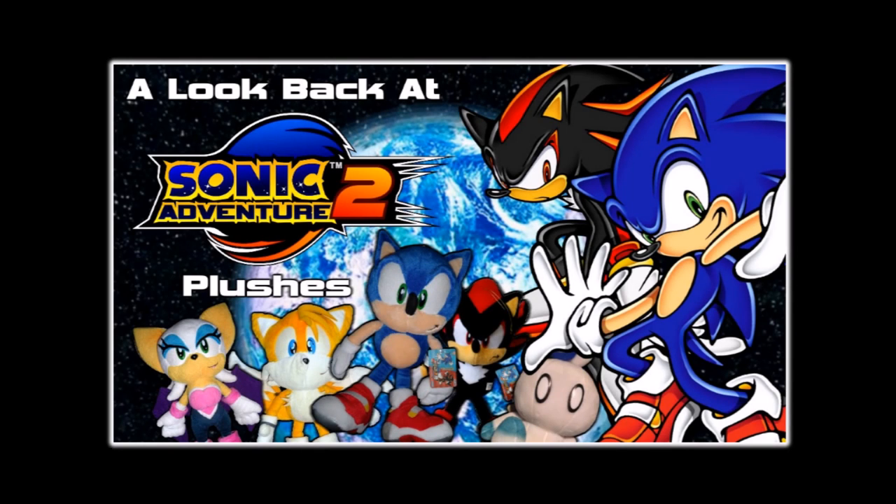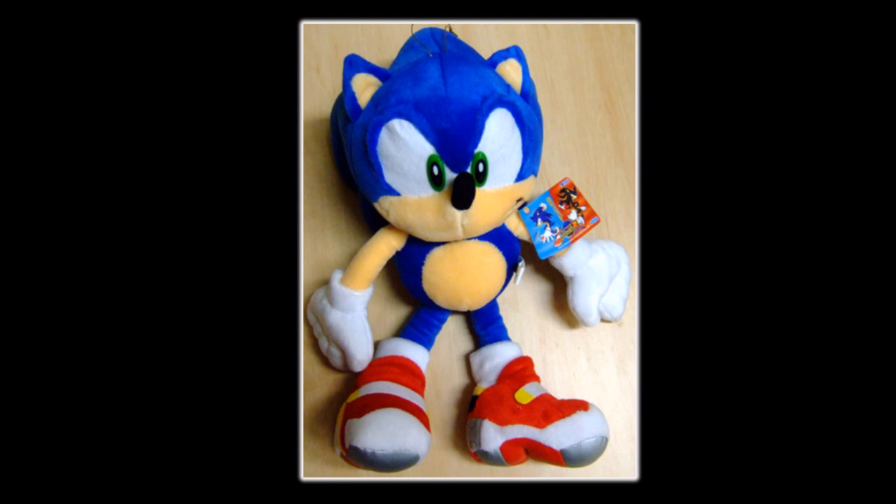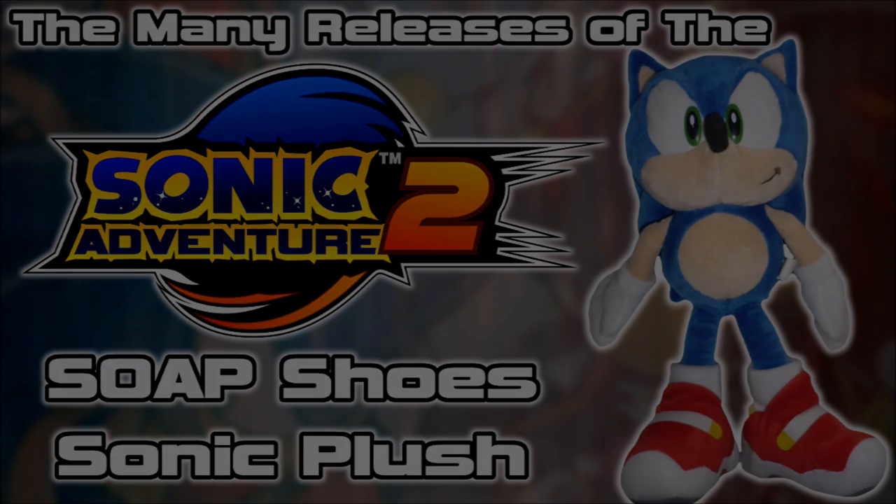I've already made a video about the entire Sonic Adventure 2 plush set, however there's one thing I neglected to mention in that video — that the Sonic plush in the set was actually re-released many times, more times than many people think. So in this video, I'll be documenting and explaining the many releases of this famous plush throughout the years. With all of that said, let's begin.